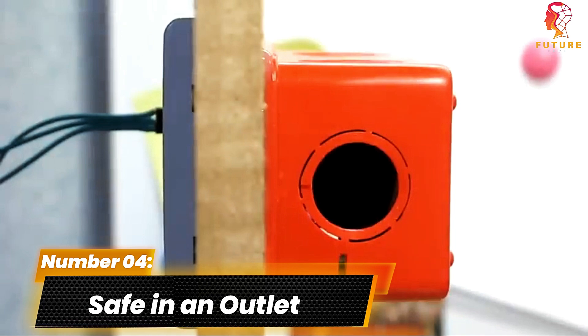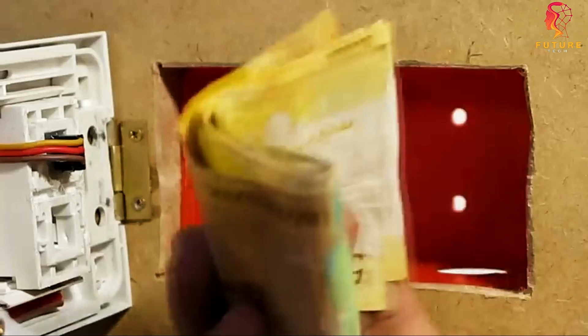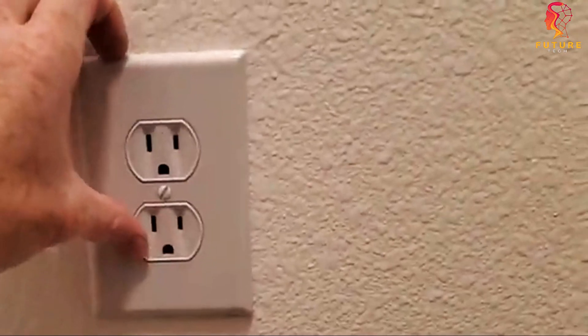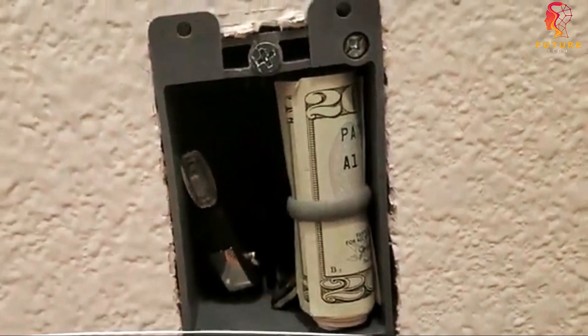Number 4: Safe in an Outlet. When it comes to protecting your valuables at home, we've got a game-changer for you — introducing the hidden vault disguised as an ordinary outlet. With an easy installation process, this vault provides ample storage space of 490cc.